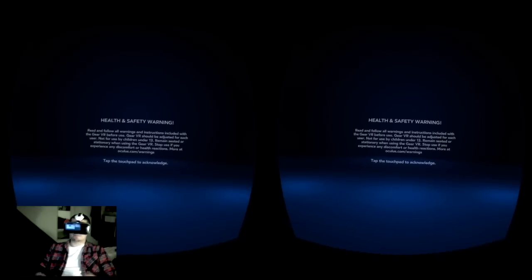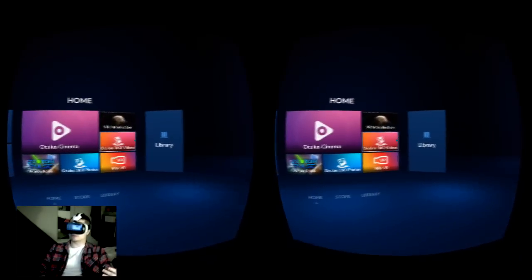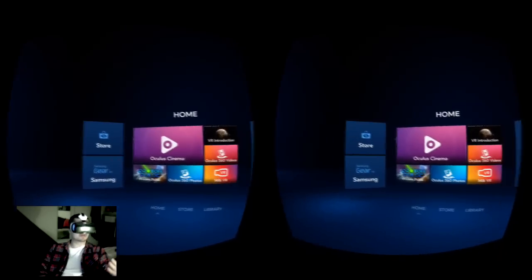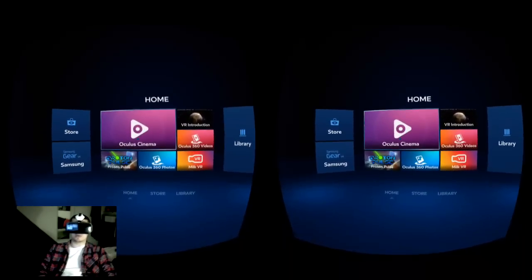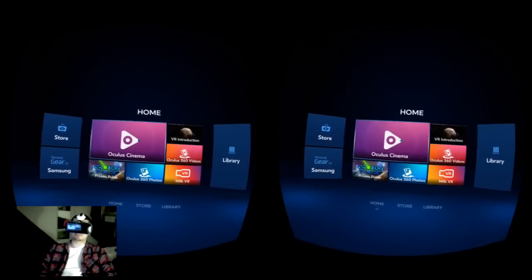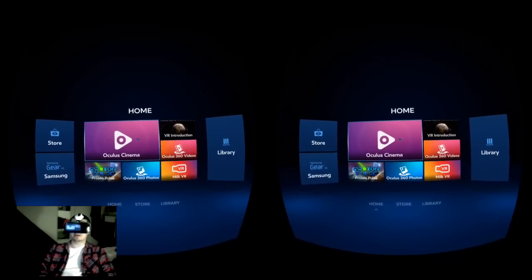Welcome to my video where I continue off my impressions video comparing the cardboard VRs and the Gear VR headset. I thought I'd make a continuing video series on my impressions of the different aspects of the Gear VR headset. First I want to start with Oculus Cinema, which is my primary app that I use when I use a VR headset.